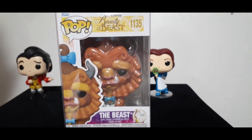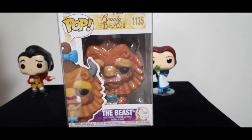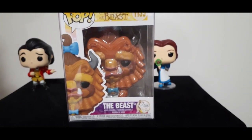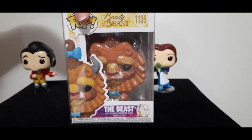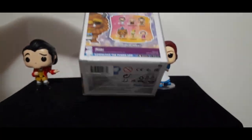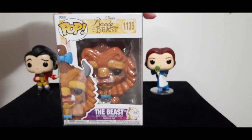I will call this my grand finale piece because he is my favorite of the day — this is the Beast. I love this, and this is also from the Disney 30th Anniversary Funko Pop collection. I'll quickly show you the side, the other side, the back, the bottom. Stay tuned because I'm going to unbox this beauty — and by the way, he is heavy.